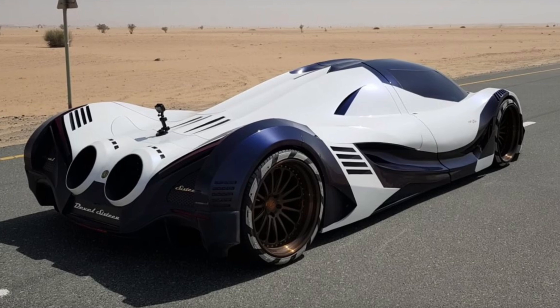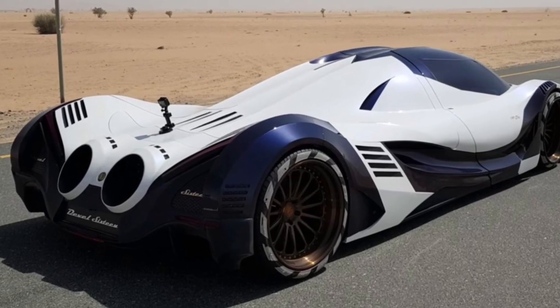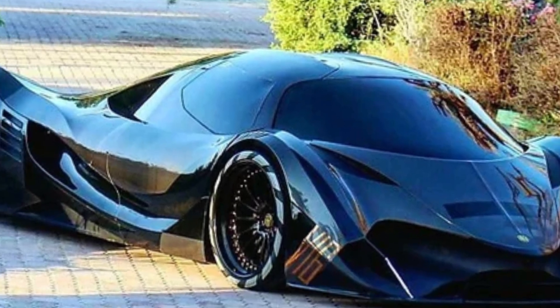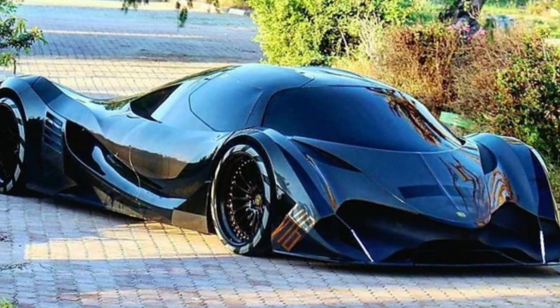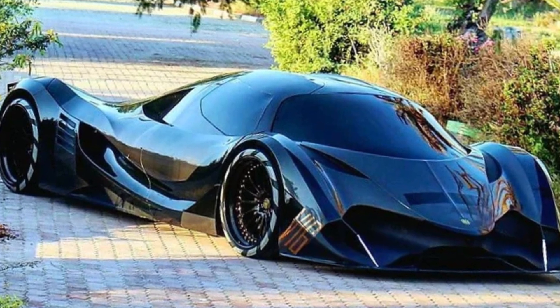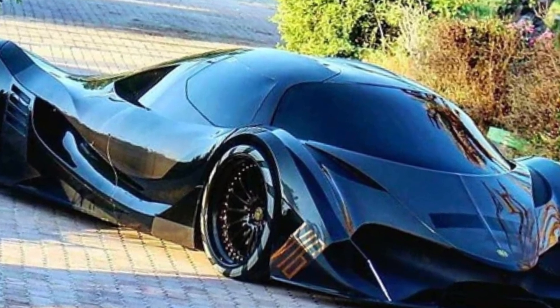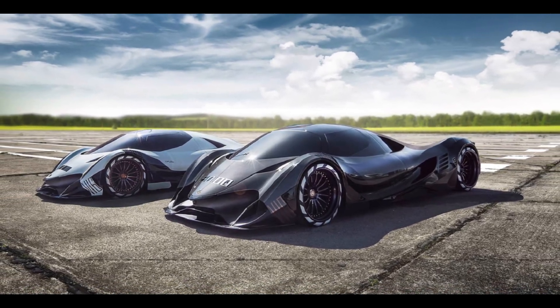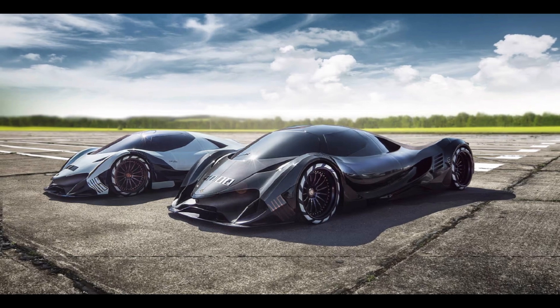To give credit where it's due, bringing any new vehicle to market is tough, never mind one as radical as this. The Devil 16 is 17 feet long, weighs 5,000 pounds, and it looks like nothing else on the road. Inside, you'll find all kinds of components borrowed from the C8 Corvette — but it's running and driving and sounds like a monster. That's further than many startups get, so we'll hold out hope for a proper V16 model to follow.